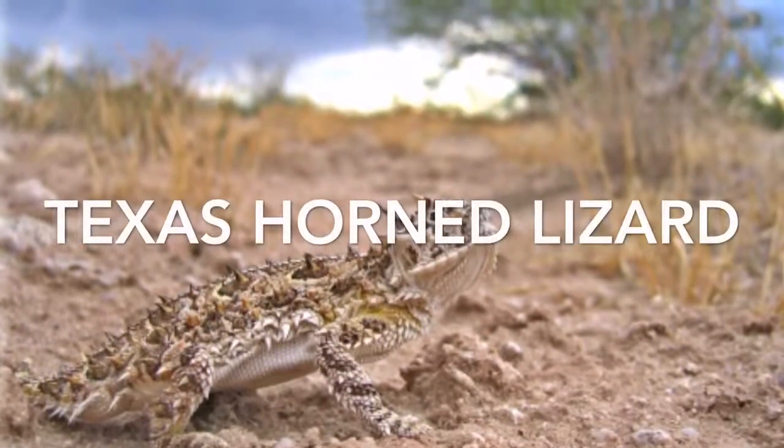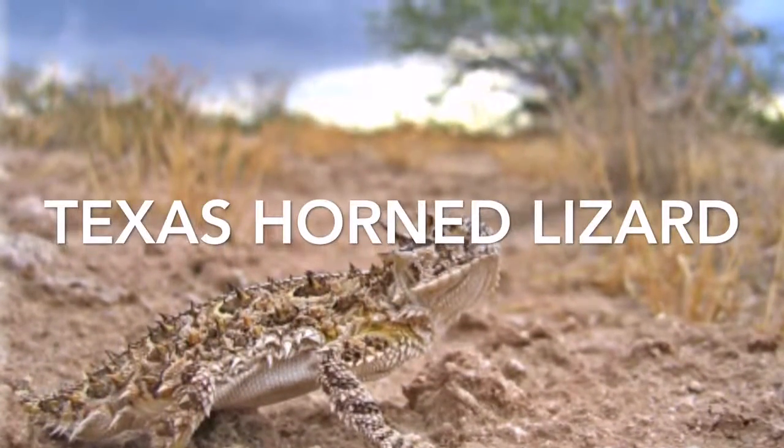The Texas Horned Frog lives in a desert, where it is sandy and hot.